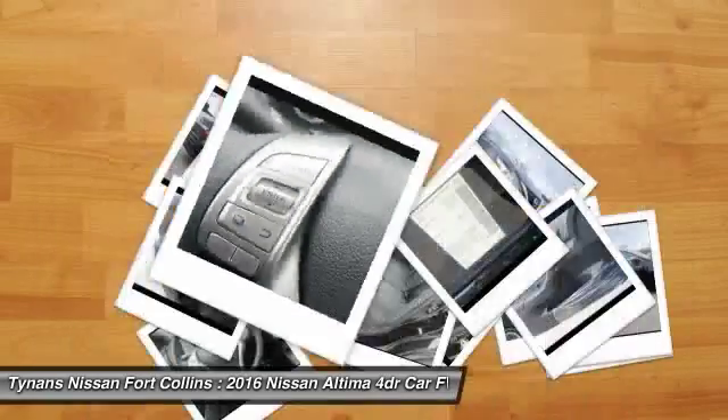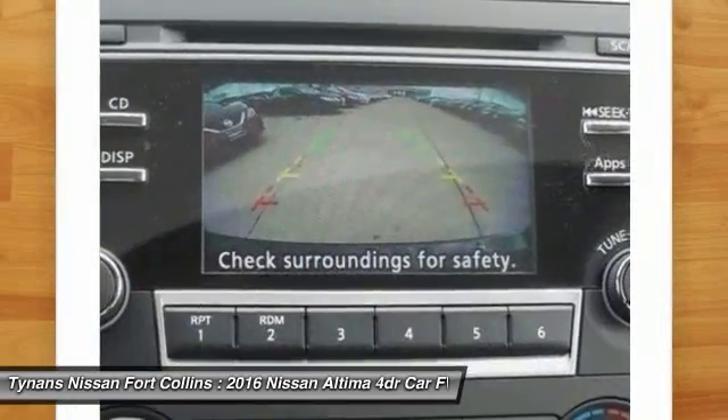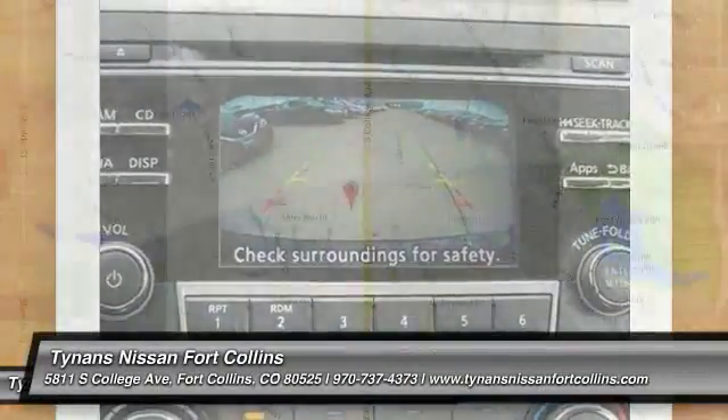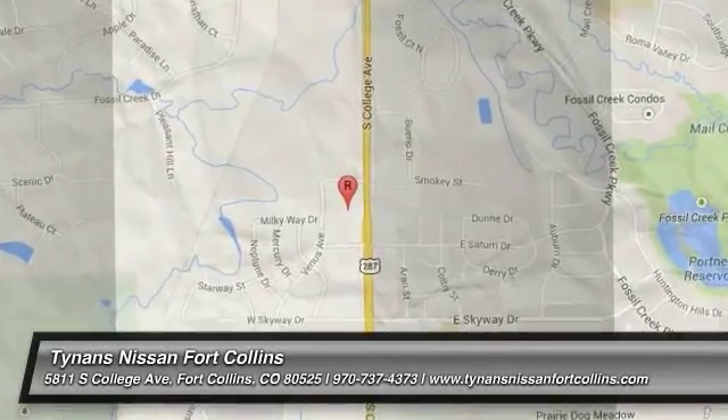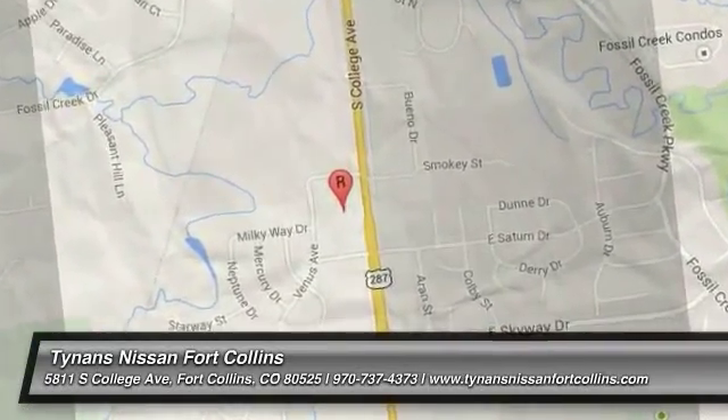Searching for a dependable vehicle that looks great, too? You found it, so stop in today. I'll see you next time. Thank you.